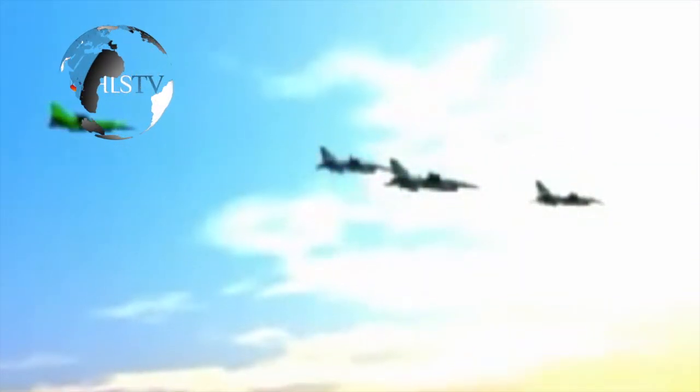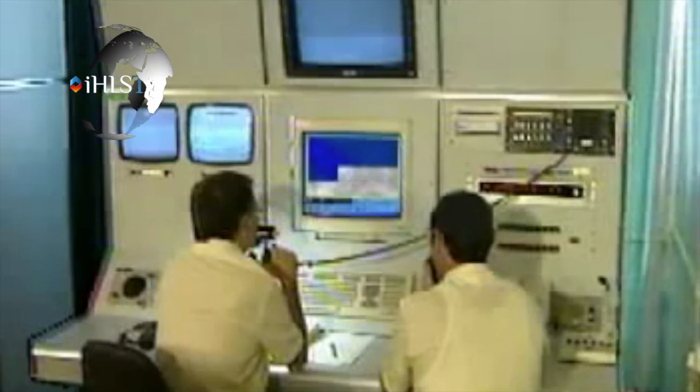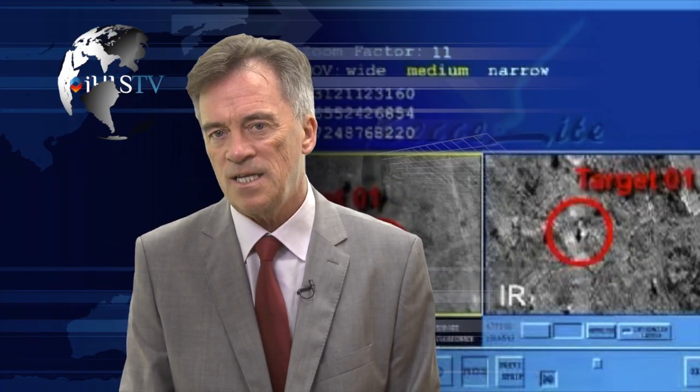Reculite is a derivative of RAFAEL's Lightning Navigation and Targeting pod, which is in use in the Israeli Air Force and several air forces worldwide. The new gimbaled version can be controlled from the ground to focus on areas of interest. In case of a data link failure, the system will send the images to the ground station immediately after the connection is re-established. The new version has improved sensors featuring a longer range and better resolution. In the past, the sensors required a cumbersome photography pod system, but now this is performed by the Reculite itself.